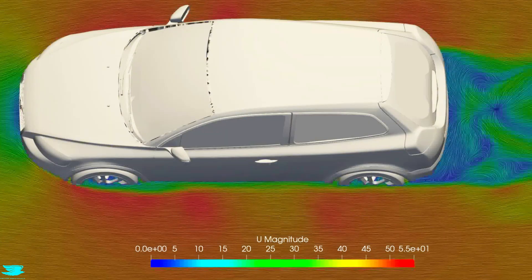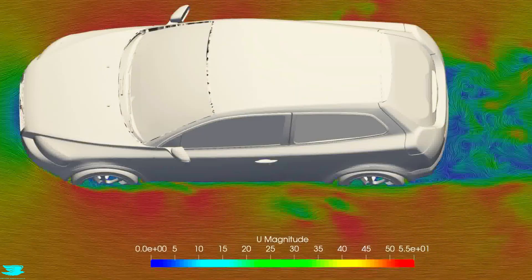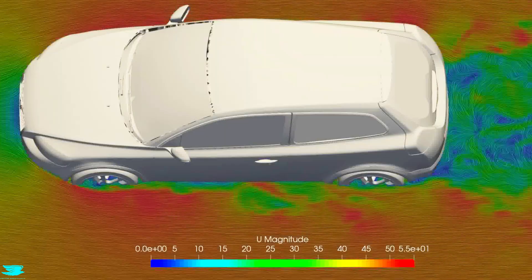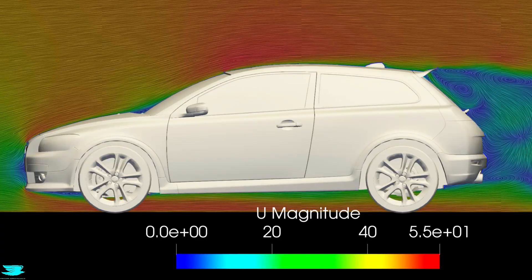So we've seen some good regions and some bad regions for the stock car. The drag coefficient is pretty good, but the lift numbers are pretty bad. So how did the R Design styling affect these quantities? Let's see — here is now the R Design version, and we see something very important.